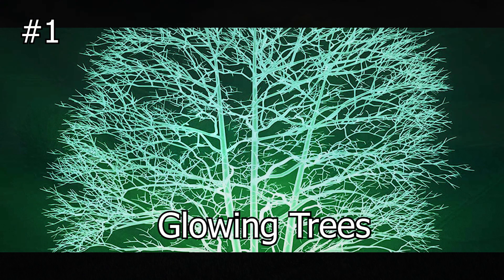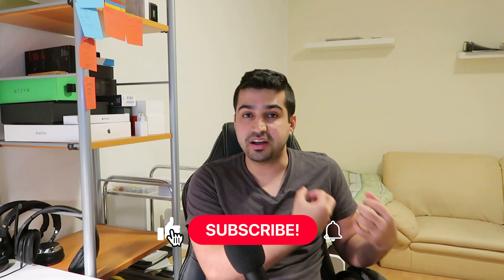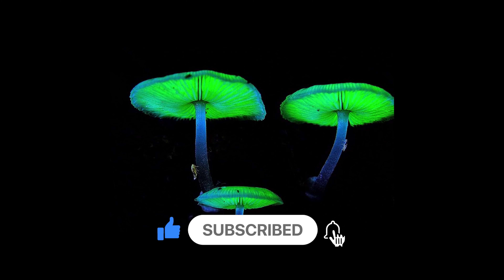The first research I wanted to share with you is about glowing trees. Yes, you heard me right — glowing trees. This research has been done by a group of scientists at the Russian Research Academy in Moscow, who made a tobacco plant glow by using the DNA of a fungi that had the capability of bioluminescence.